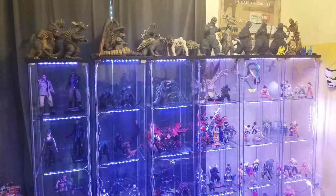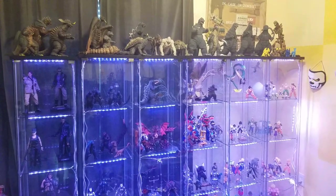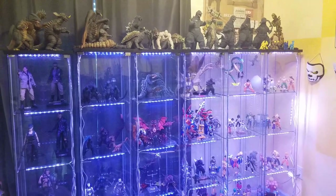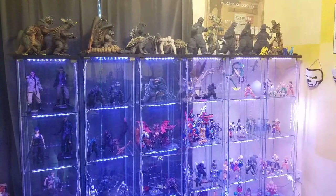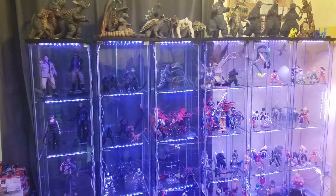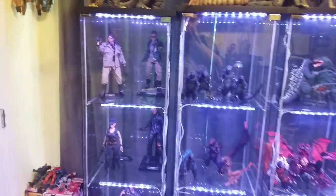Since it's taking a little more time than expected to get the next video out, I figured I'd just do a quick collection video. I'll try to do it all as one take and put it directly up on YouTube. I'm not going to cover everything right now, but I am going to take a look at my main Detolf shelves.